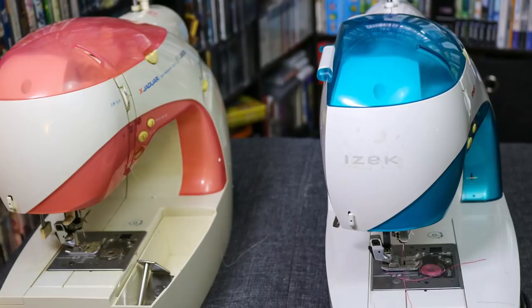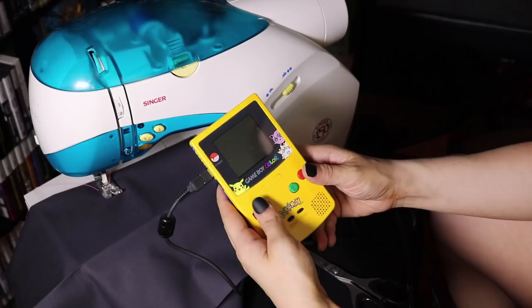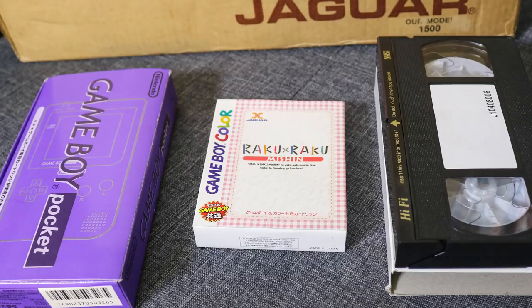Now let's talk about the differences between the Japanese Nuyel and the US Isaac. The pink one I have is a Nuyel Deluxe, which is the same machine but with a different bundle, available in 2001. The first iteration of the Nuyel didn't come with a Game Boy at all, instead assuming that most Japanese households would already have one. With the Deluxe bundle, they included a Game Boy Pocket. With the Singer Isaac in the US, all machines were bundled with a teal Game Boy Color.